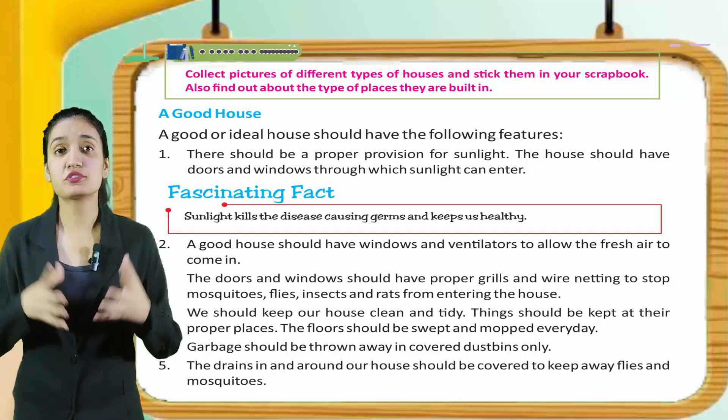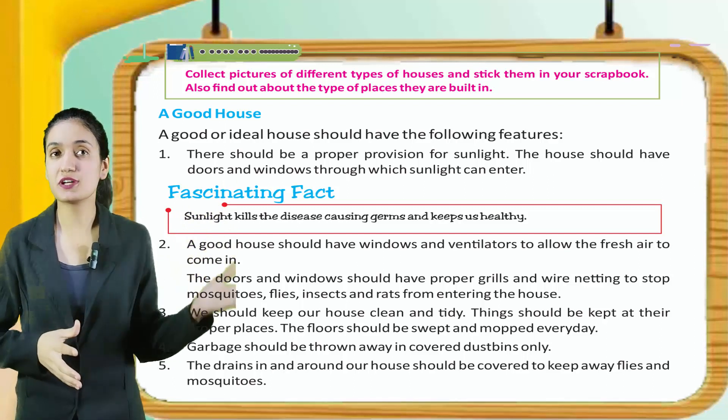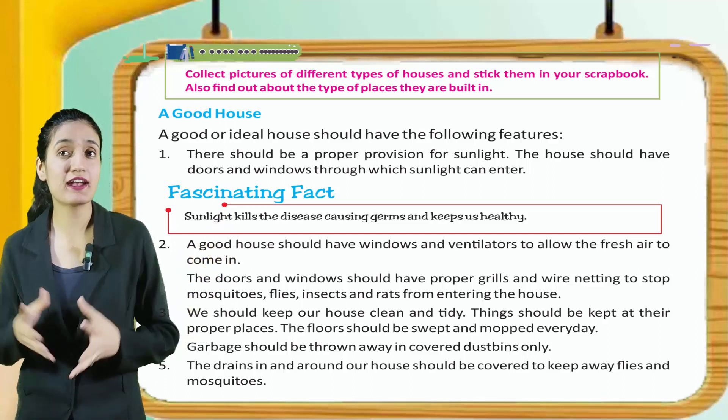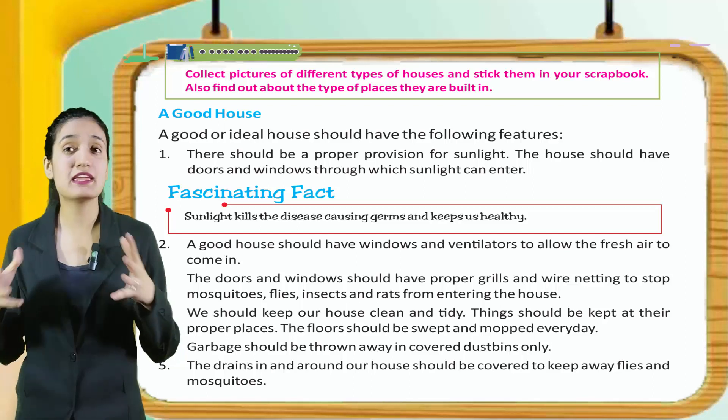A good house should have windows and ventilators to allow fresh air to come in. The doors and windows should have proper grills and wire netting to stop mosquitoes, flies, insects and rats from entering the house.